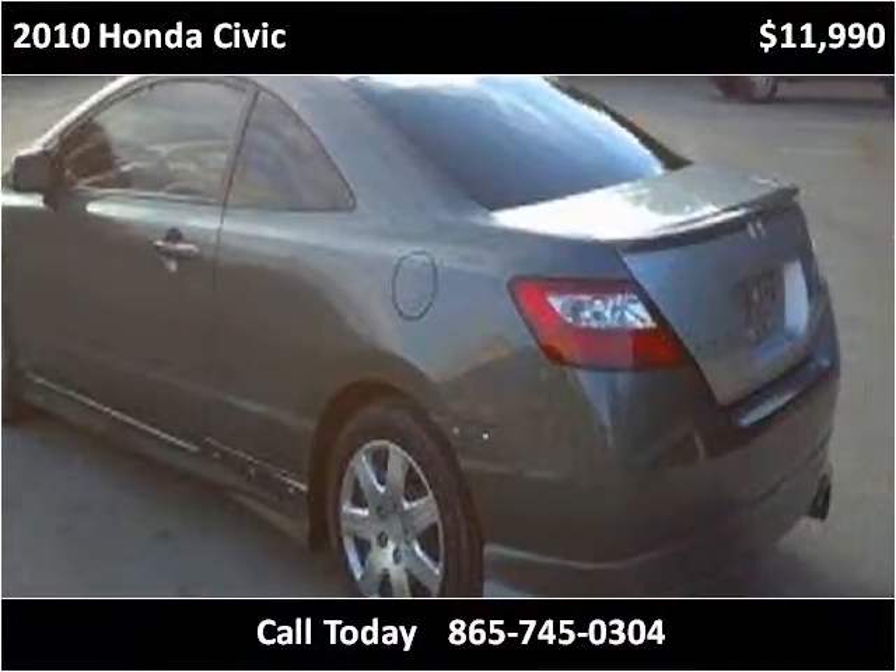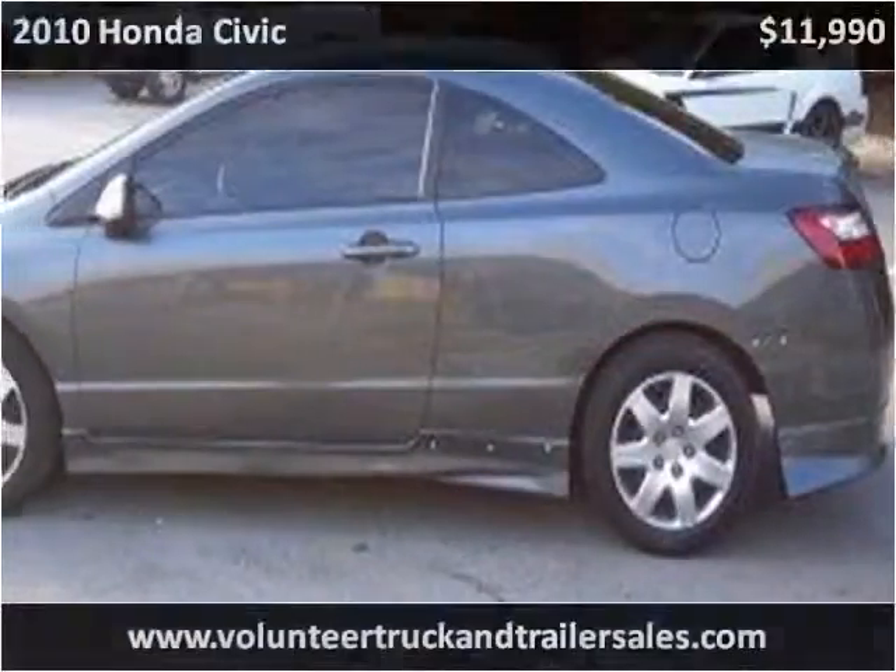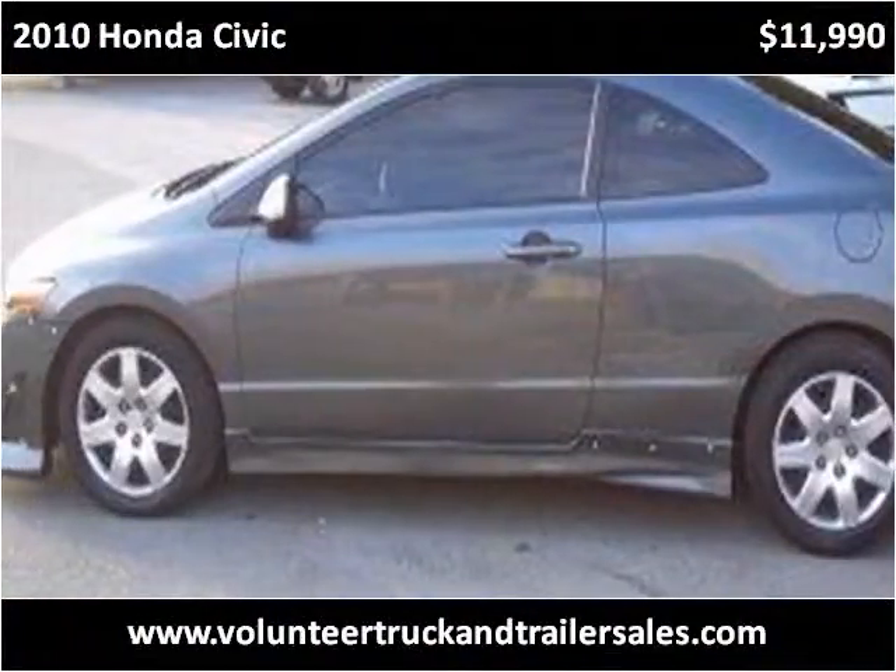This vehicle has been inspected and is listed at 5,000.